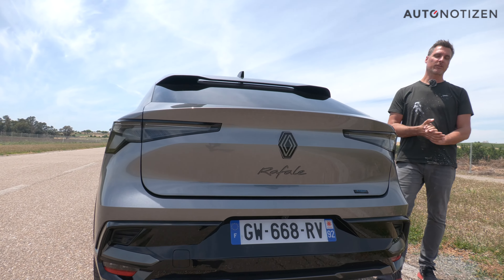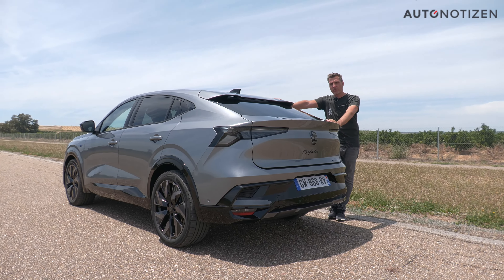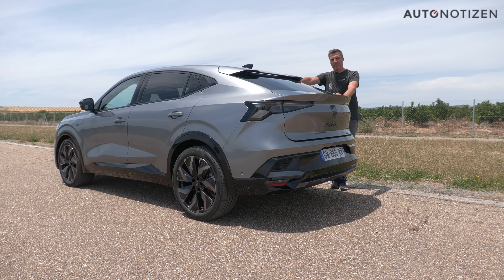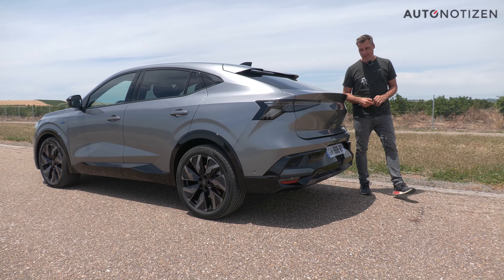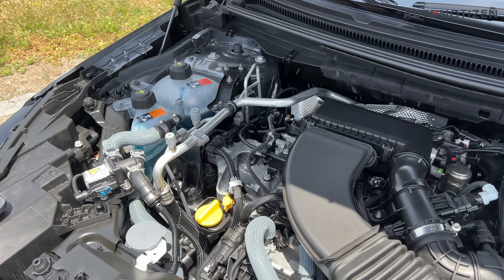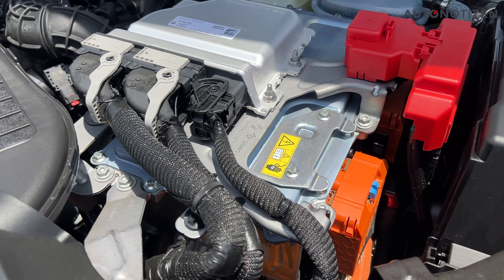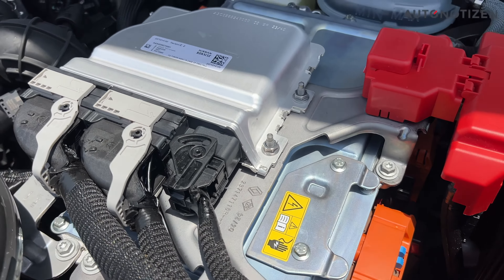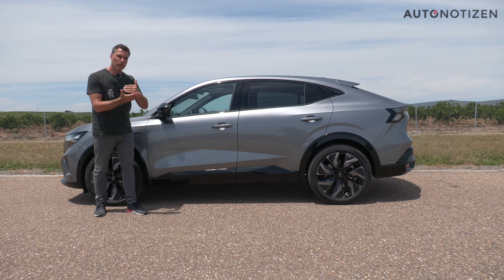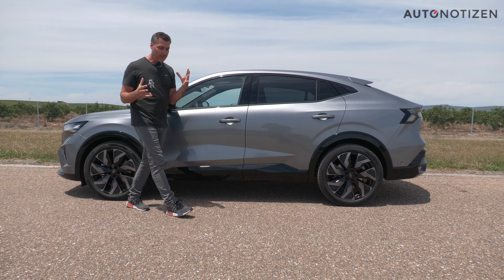The Rafale's engine program is very straightforward at market launch: there's exactly one drivetrain option, but the car comes with three motors. This is the well-known Renault hybrid drive, also available in the Austral, with a system output of 147 kilowatts or 200 HP. It's assembled from a 1.2-litre three-cylinder petrol engine producing 96 kW or 131 HP, a primary electric motor at the front with 51 kW or 69 HP and 205 Nm of torque, and a 25 kW starter-generator that ensures smooth interaction between the drives. These three units work together seamlessly, switching from serial to parallel hybrid operation.